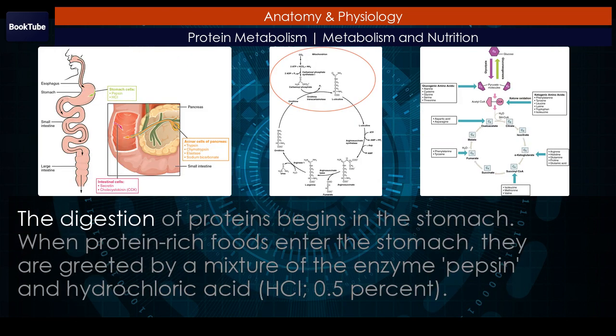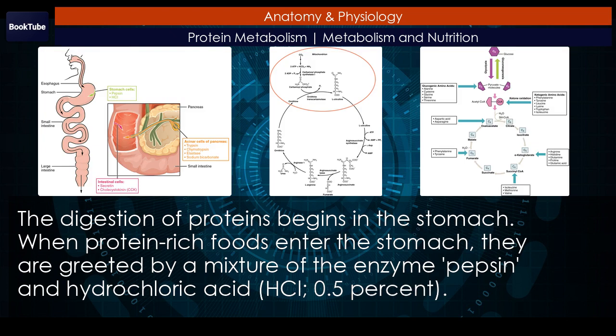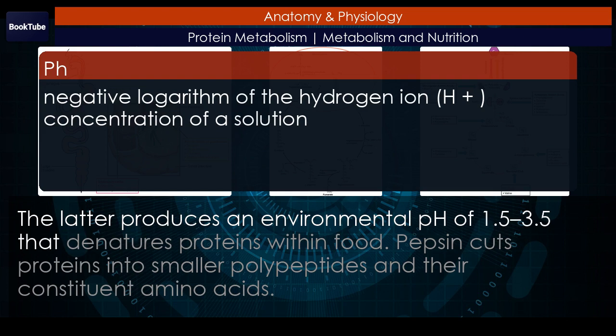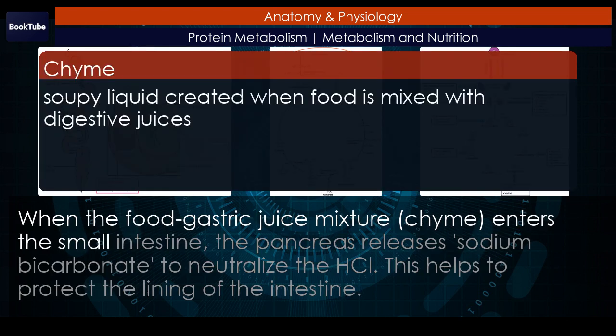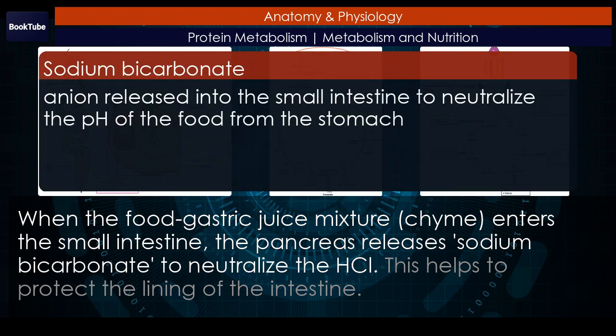The digestion of proteins begins in the stomach. When protein-rich foods enter the stomach, they are greeted by a mixture of the enzyme pepsin and hydrochloric acid, HCl. The latter produces an environmental pH of 1.5 to 3.5 that denatures proteins within food. Pepsin cuts proteins into smaller polypeptides and their constituent amino acids. When the food-gastric juice mixture, chyme, enters the small intestine, the pancreas releases sodium bicarbonate to neutralize the HCl.